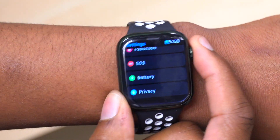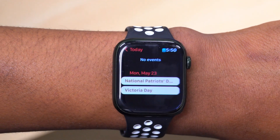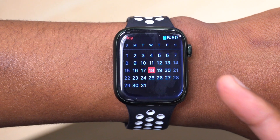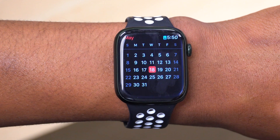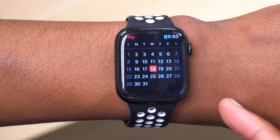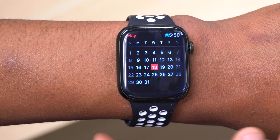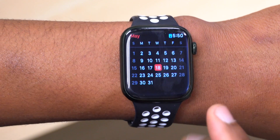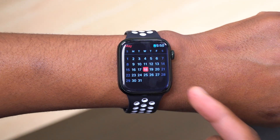With regards to when we could see this update, it's still a bit early to tell, but like what we saw with watchOS 8.6, it took about a month and a half to be released to the general public. So we still have slightly over a month of beta testing for watchOS 8.7, and I would look for a release somewhere close to the end of June or perhaps early July.